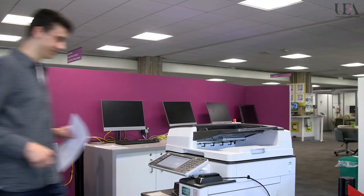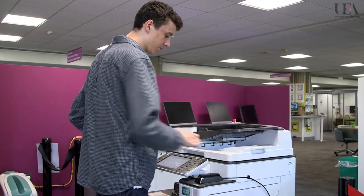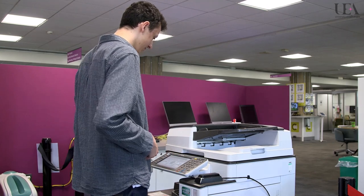Printing, photocopying and scanning is available at the Print Plus workstations on every floor. There is also a print and copy section in the IT area on floor 0. Check the floor plans for the exact location.